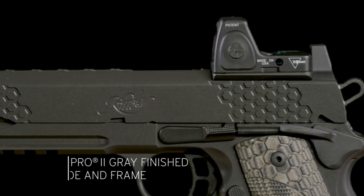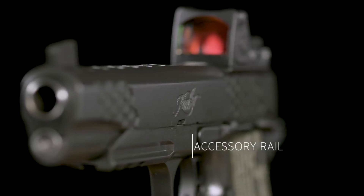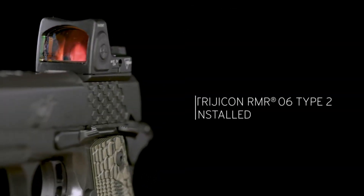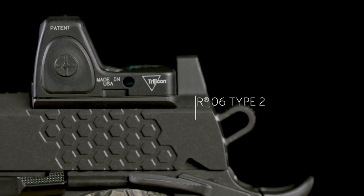Whether you're a competitive shooter or a discerning enthusiast, the Kimber KHX Custom RLOI is the pinnacle of excellence. Elevate your shooting experience with the Kimber KHX Custom RLOI.